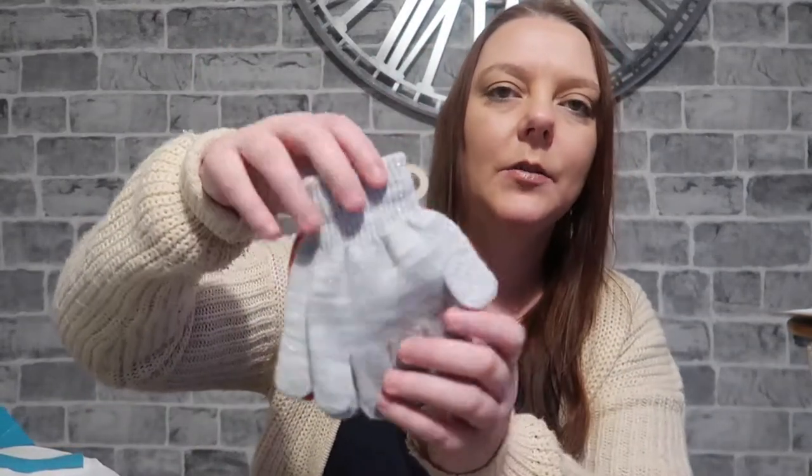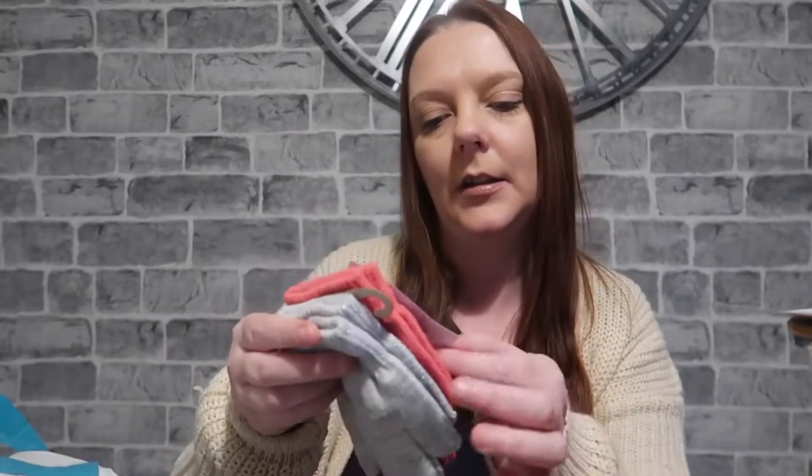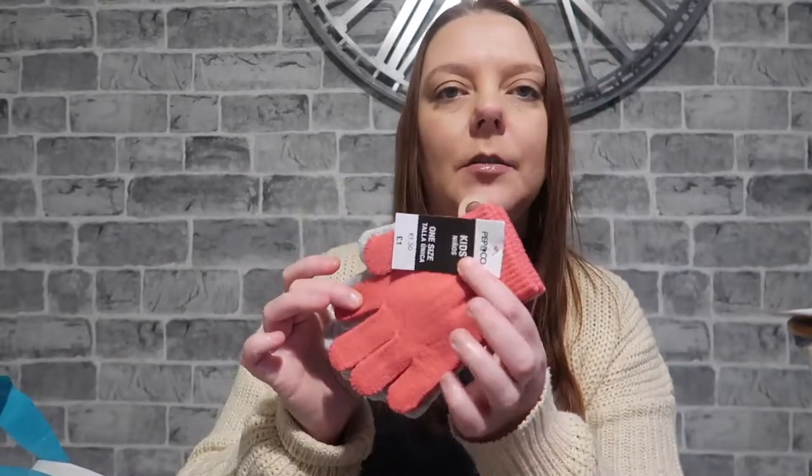Ellie needed some gloves so we just picked up these ones. I did want the mitten ones really because it's a nightmare getting her fingers in there, but they didn't have any. They were one pound, which I didn't think was too bad. I got myself a little Weight Watchers meal — it's meatballs with spicy tomato sauce — and that was a pound.